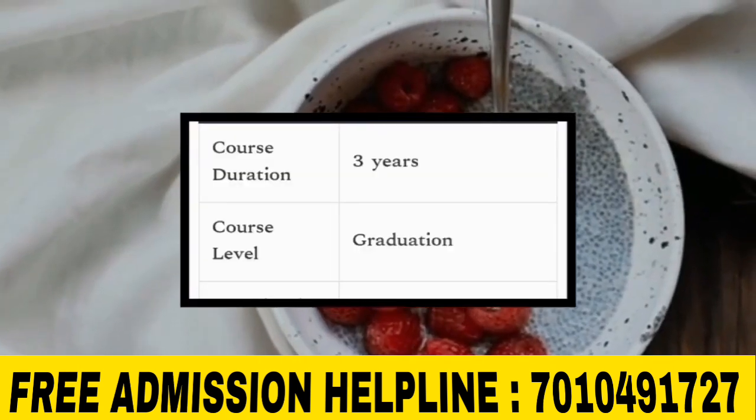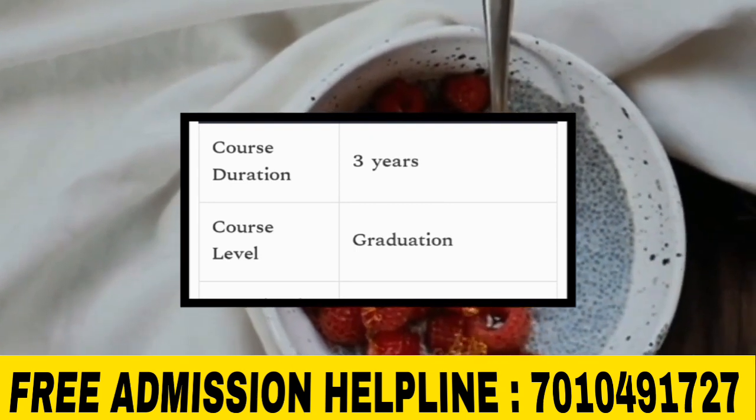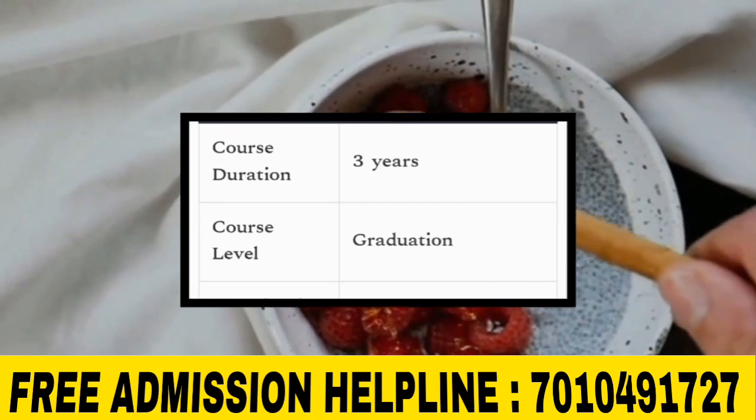This is a 3-year undergraduate course, with duration ranging approximately 3 to 6 months per semester.